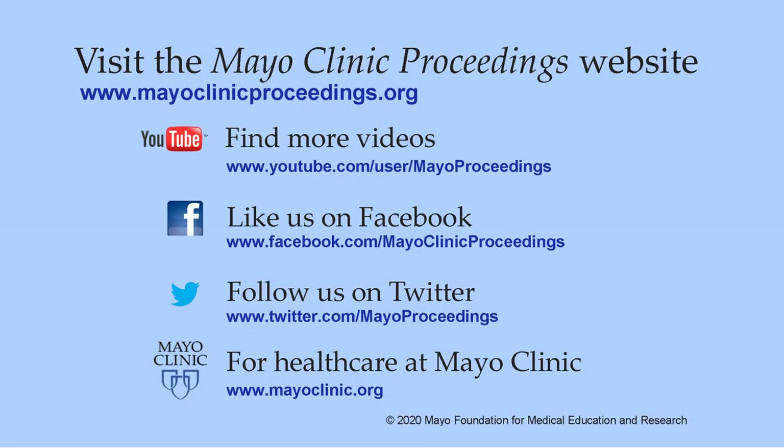I hope you're able to use this toolkit to better care for your patients. Thank you so much. We hope you found this presentation valuable. Our journal's mission is to promote the best interests of patients by advancing the knowledge and professionalism of the physician community. For more information, visit www.mayoclinicproceedings.org, where you'll find social media content including videos on our YouTube channel, journal updates on Facebook, and our Twitter feed. More information about healthcare at Mayo Clinic is available at www.mayoclinic.org. This video content is copyrighted by Mayo Foundation for Medical Education and Research.